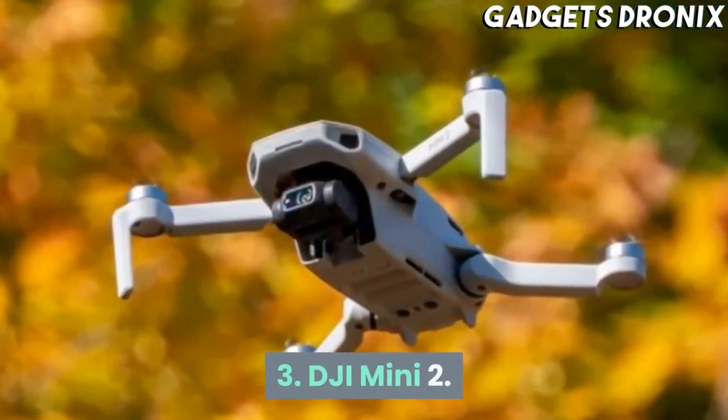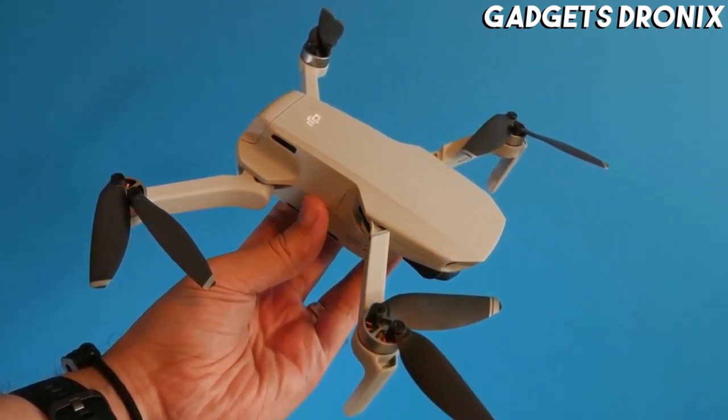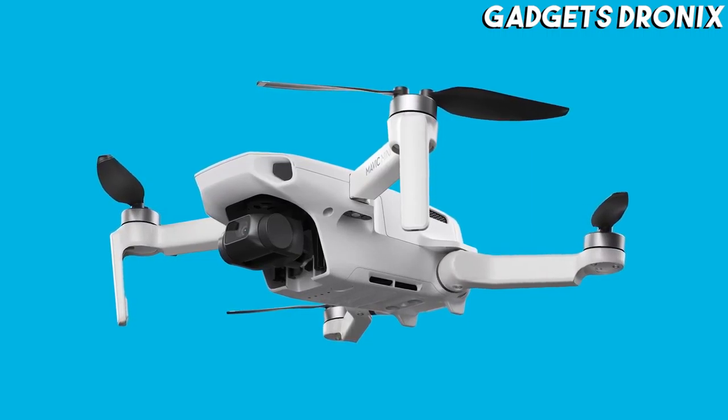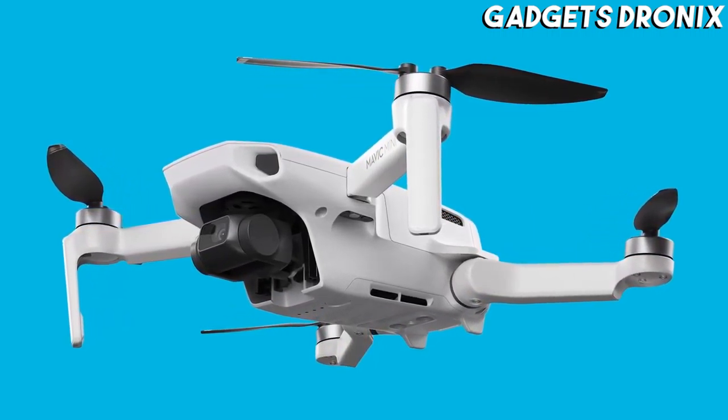Number 3: DJI Mini 2. One of our few complaints about the DJI Mavic Mini was that it couldn't shoot 4K video. This excellent successor fixes that, while giving us a few extra treats in the process.